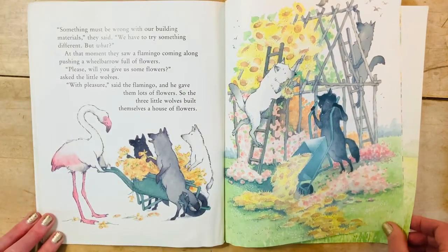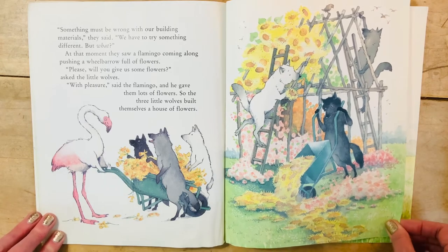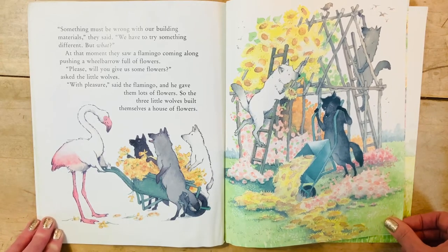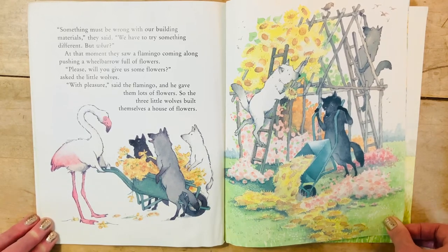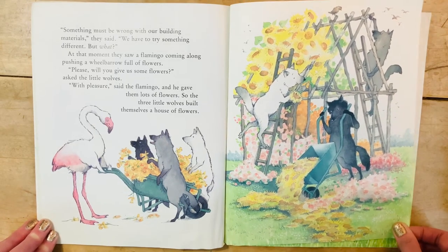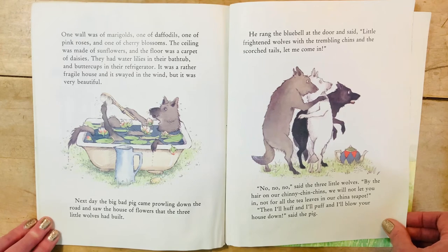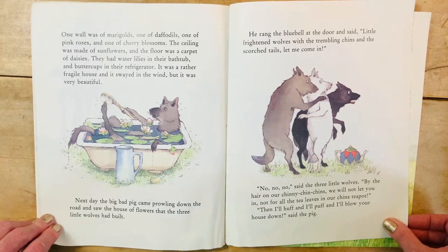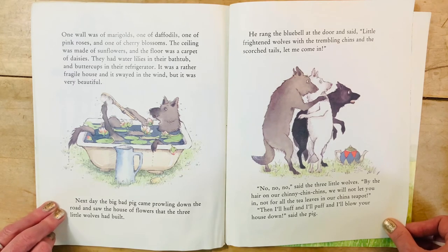At that moment, they saw a flamingo coming along pushing a wheelbarrow full of flowers. 'Please, will you give us some flowers?' asked the three little wolves. 'With pleasure,' said the flamingo, and he gave them lots of flowers. So the three little wolves built themselves a house of flowers. One wall was of marigolds, one of daffodils, one of pink roses, and one of cherry blossoms. The ceiling was made of sunflowers and the floor was a carpet of daisies. They had water lilies in their bathtub and buttercups in their refrigerator. It was a rather fragile house that swayed in the wind, but it was very beautiful.